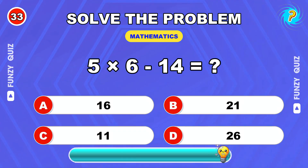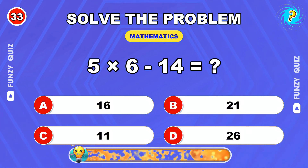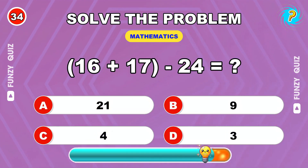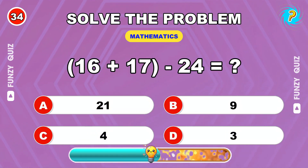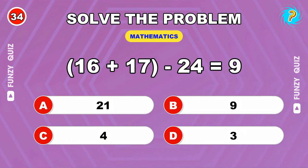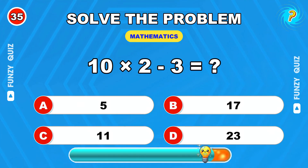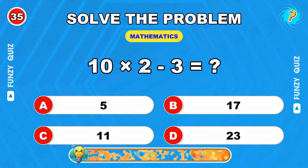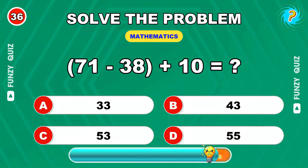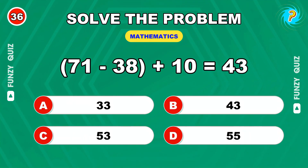5 times 6 minus 14. 16. 16 plus 7 then minus 24. 9. 10 times 2 minus 3. 17. 71 minus 38 plus 10. 43.